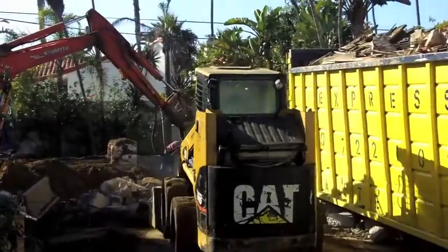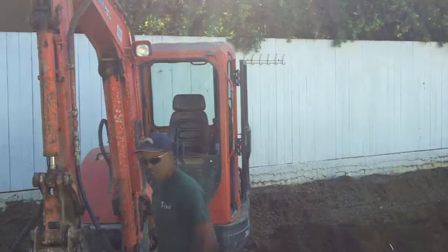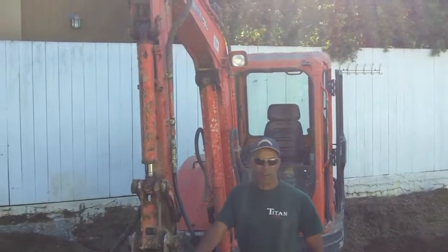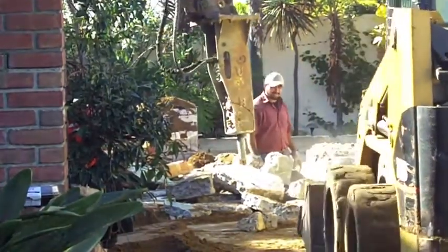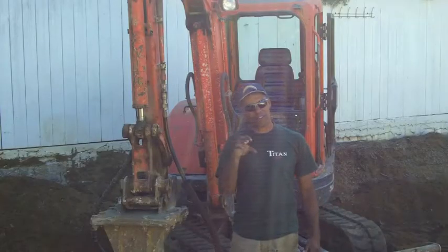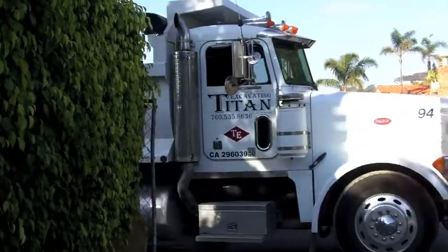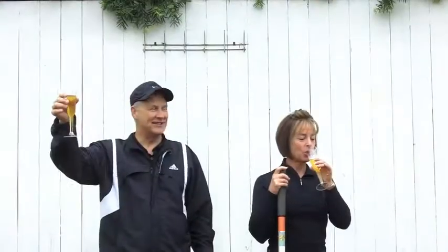Robert also described some of the other machines used in the demolition process. One of their smaller machines has a hammer on it. Once the house is completely down, they start with all the footings and break them up — they take the purple machine with the thumb, pull the footings out, throw them on the slab, hammer them to pieces, and then load them into the ten-wheeler with the Caterpillar skid steer.